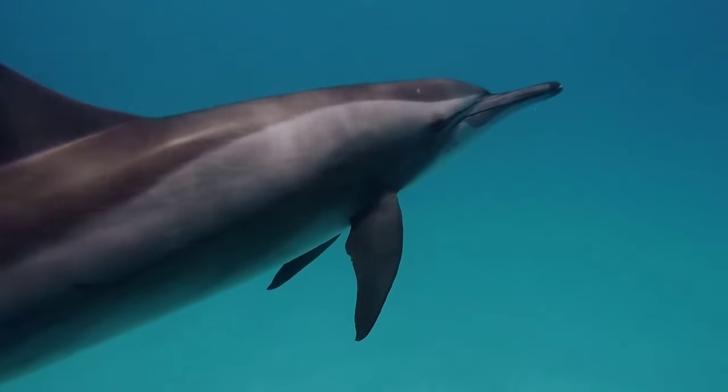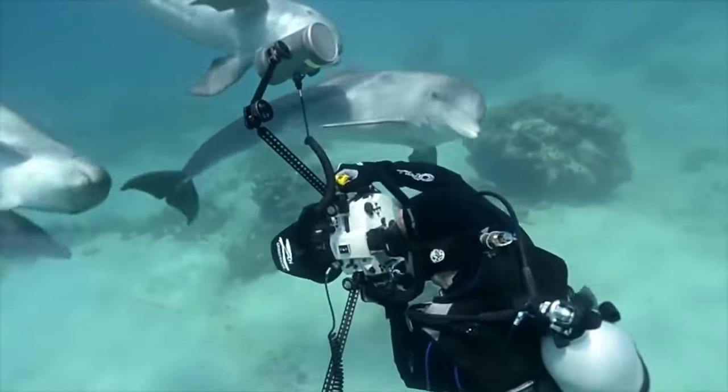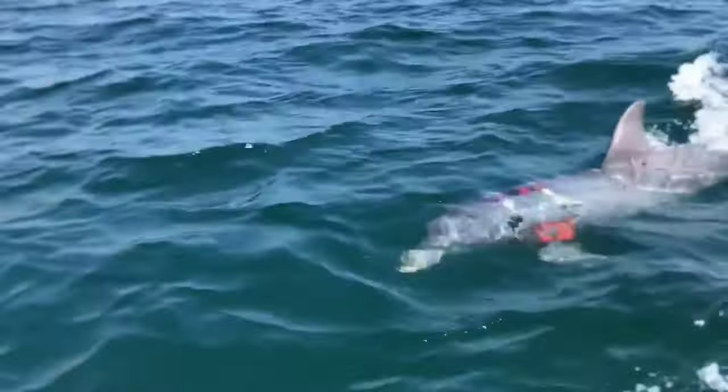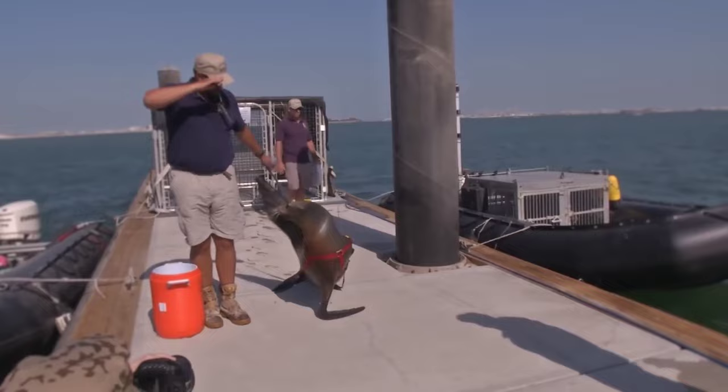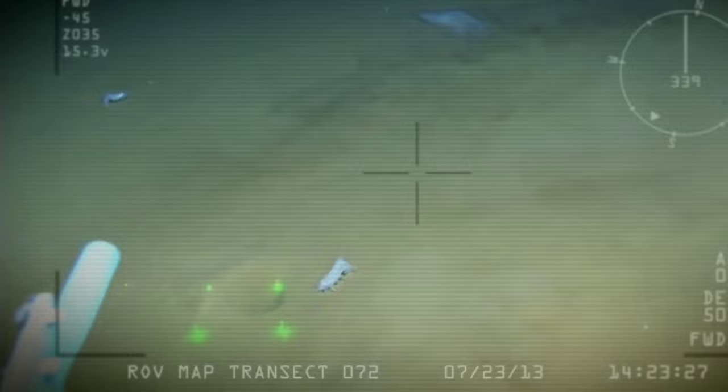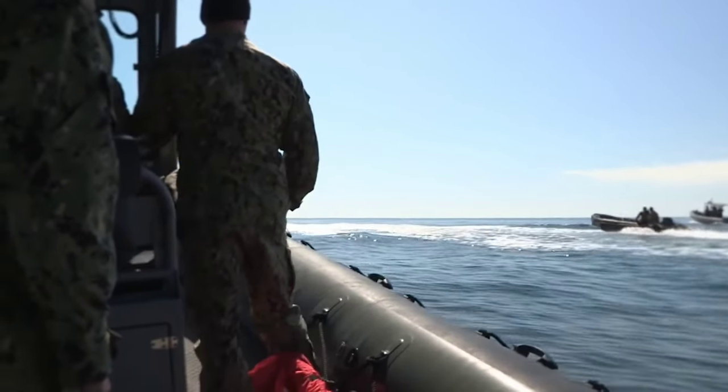These aren't like your normal working animals. One big difference is their job requires them to swim in the ocean. The Navy's Marine Mammal Program trains dolphins and sea lions to detect, locate, mark, and recover objects in harbors, coastal areas, and depths in the open sea.